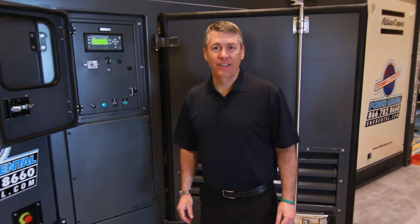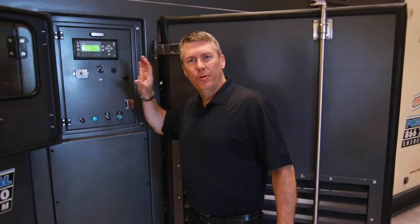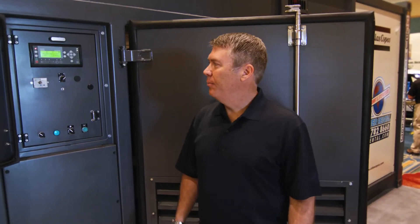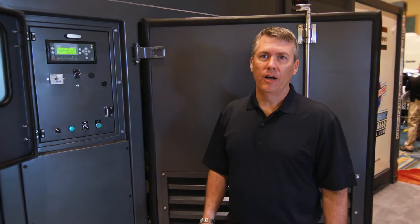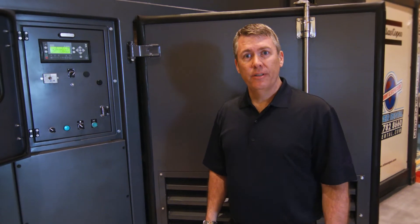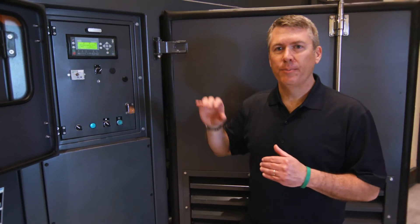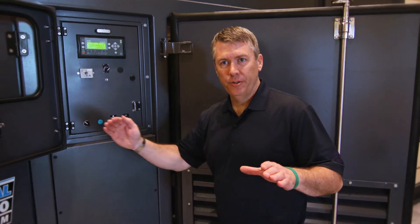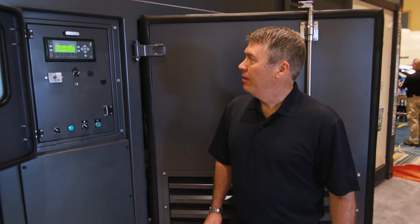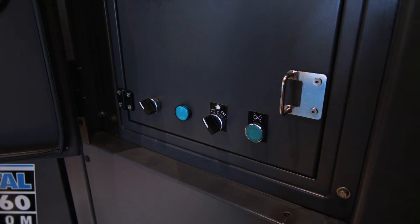This is the QC4002 generator controller — an Atlas Copco controller. We can use this to parallel multiple units, including different size units, as long as they have this controller installed. We can parallel up to 16 of these units on one chain for multi-megawatt projects. We can also use it as a power management system — if you have large loads during the day and small loads at night, you can set it up to run the large loads during the day and reduce power to the smallest generator required when the load goes down. You can also use this for peak shaving, base load, and many other configurations.